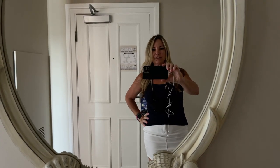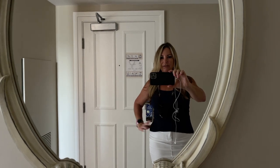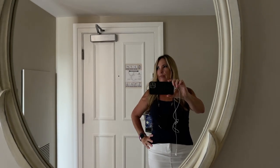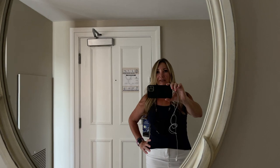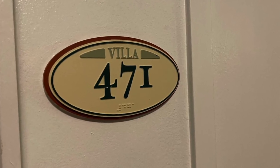I'm going to film myself in here for now since I'm going to give a room tour and say a few words ahead of time. I'm at the Beach Club Villas, room 471, fourth floor, and it has an Epcot view.